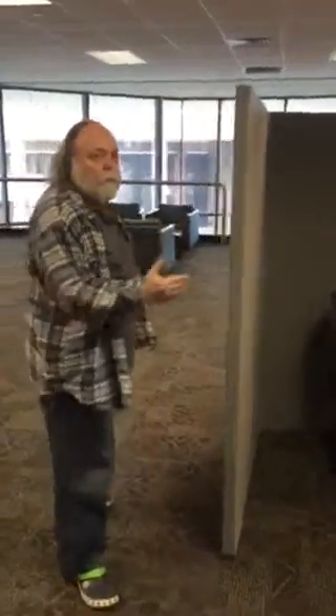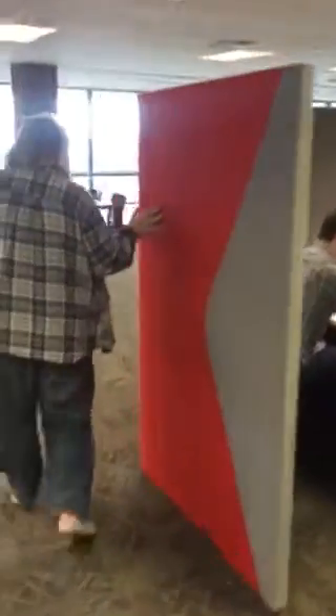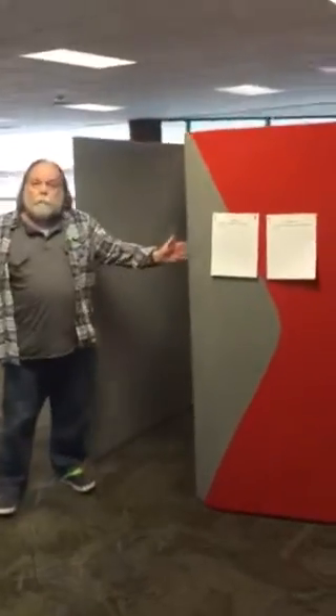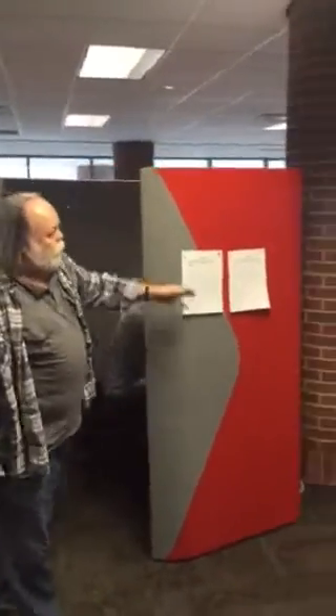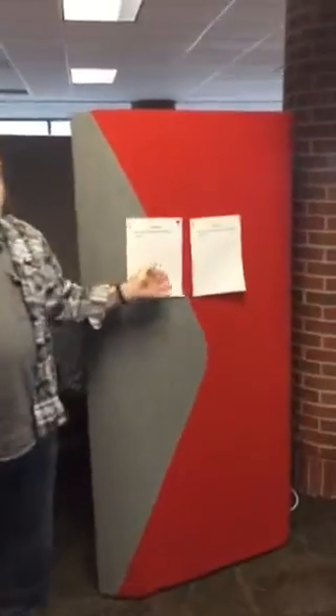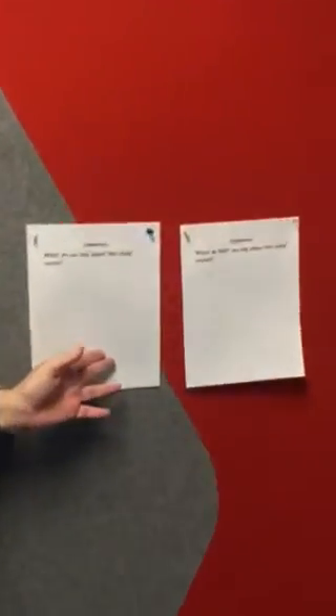As you're walking around you will see it's self-enclosed. We have this one opening, and on this unit we have added a couple of pieces of paper for comments.